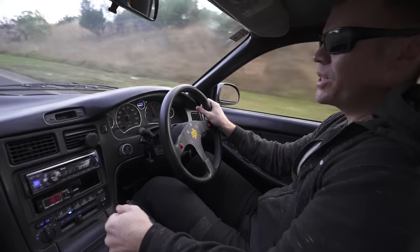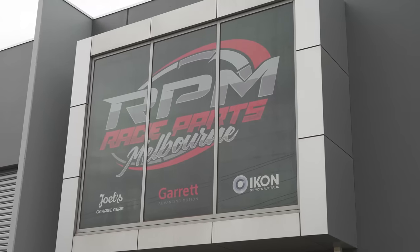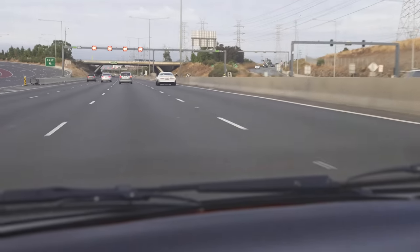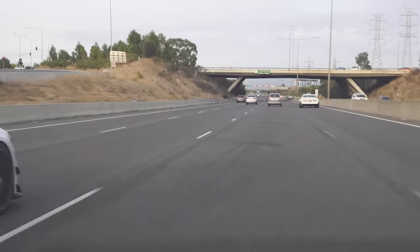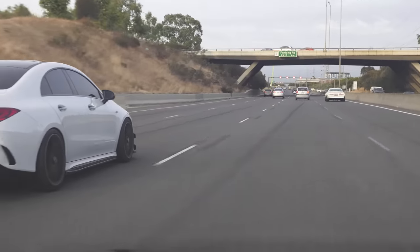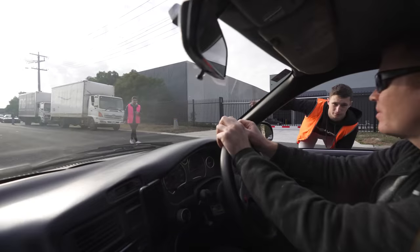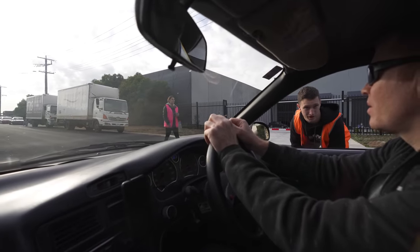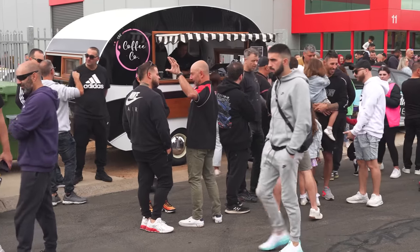So this morning we are off to the Cars and Coffee event at Race Pass Melbourne. We're heading through the Melbourne suburb of Sunshine on our way to Point Cook. We've been to a few of these Cars and Coffee type events. Pro Street Media is going to be there as well — those guys have been doing a great job of promoting the car meetups over the summer period.